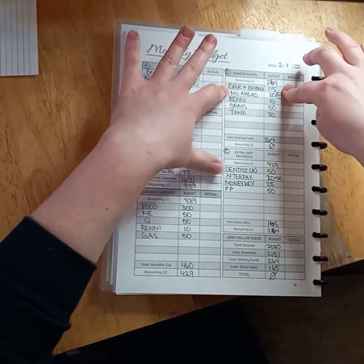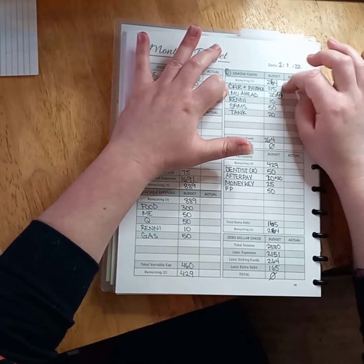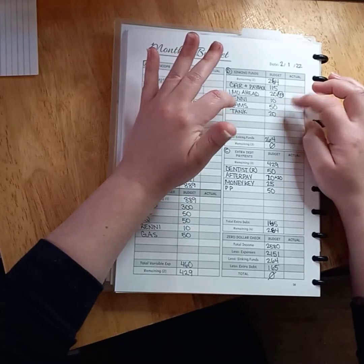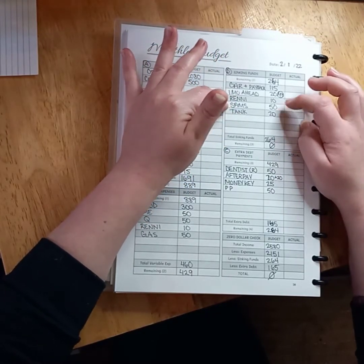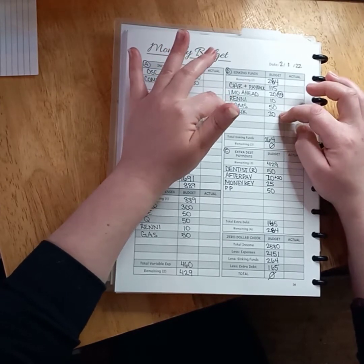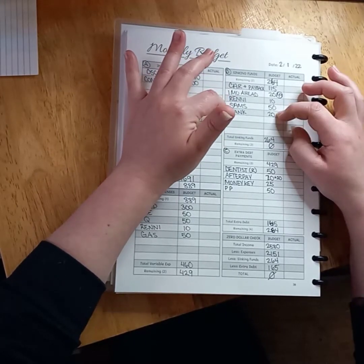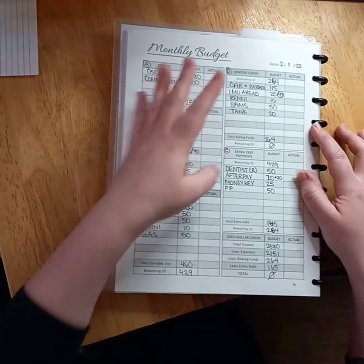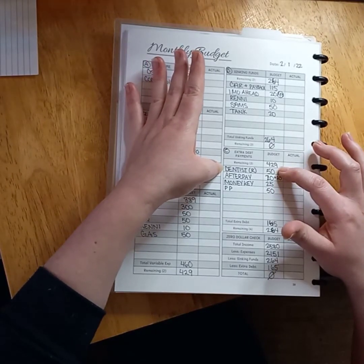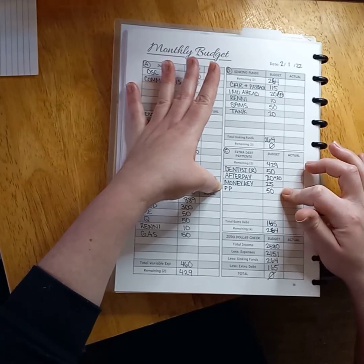I need to put money away for the car — we have to get it fixed and plated before June, and it's going to cost a pretty penny. A little extra money put away for my daughter. Our Sam's membership is coming up in March, so I want to have at least half of that saved up before it hits. Tank is our dog, so I like to put money away for dog food and anything else he may need — he's an older dog, he takes vitamins and fish oil and things like that. Then these are our debt payments: dentist for my daughter that automatically comes out, Afterpay, Klarna loans, and PayPal.